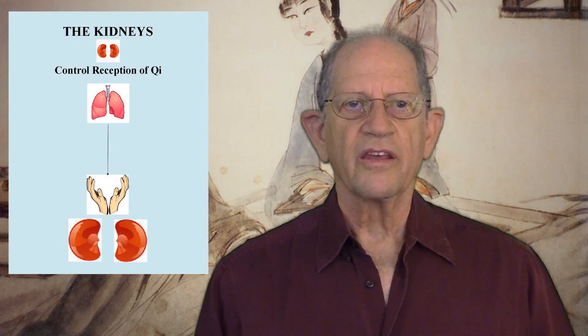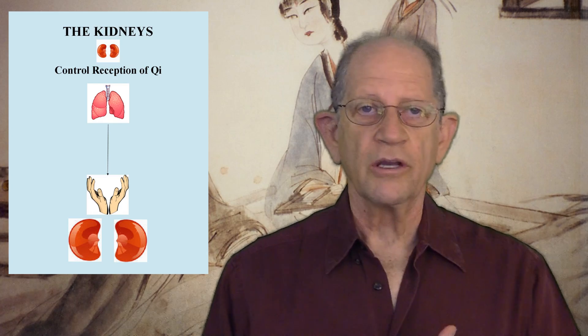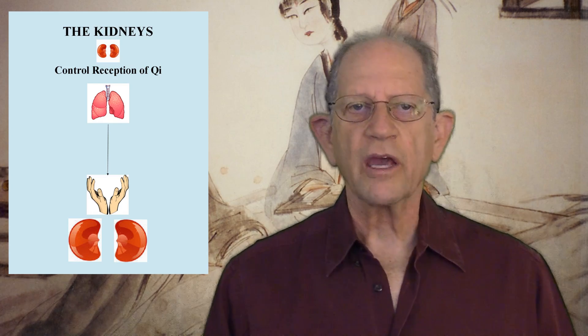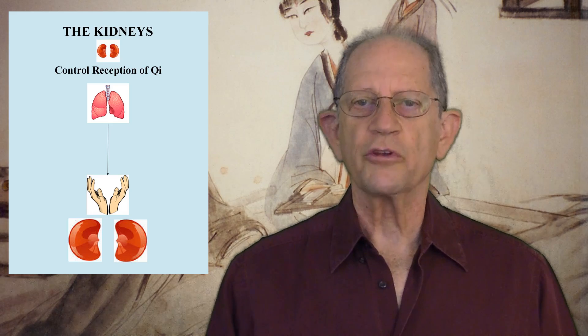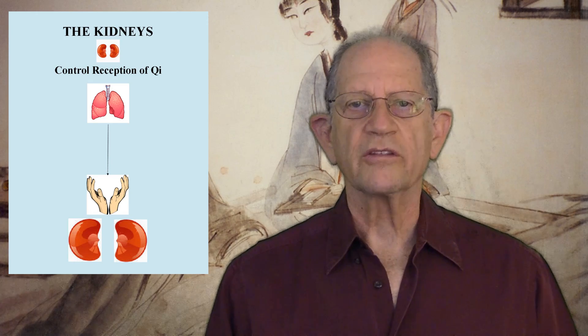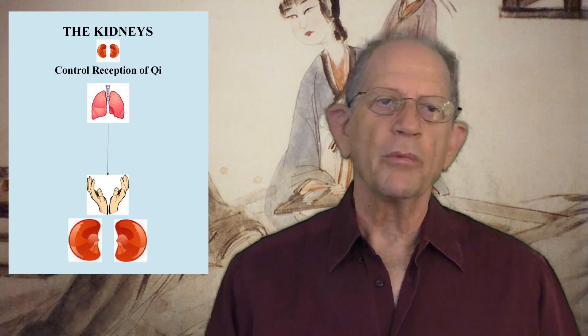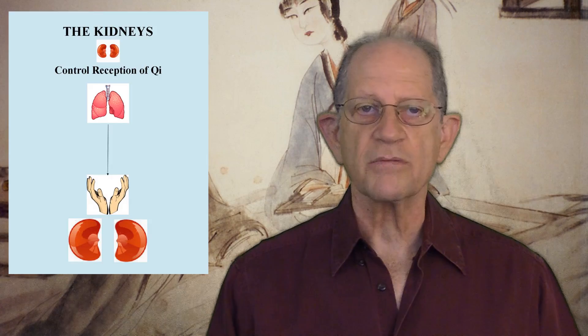Sixth, the kidneys control the reception of Qi. To make use of clean air Qi, the kidneys and lungs work together. The lungs send Qi downward, and the kidneys respond by holding it down. If the kidneys are too weak to grasp this Qi, it rebels upward, creating chest congestion with difficult inhalation and asthma.